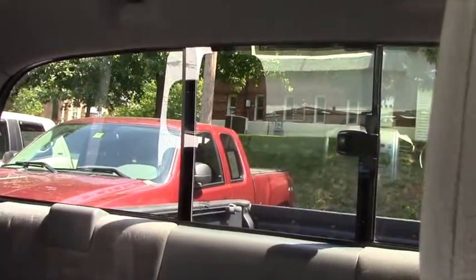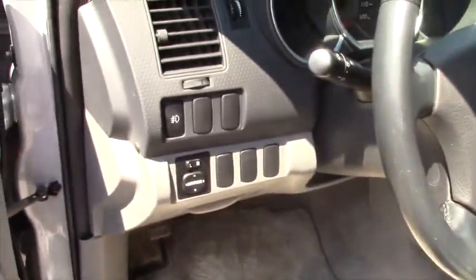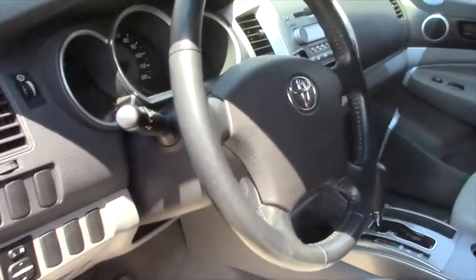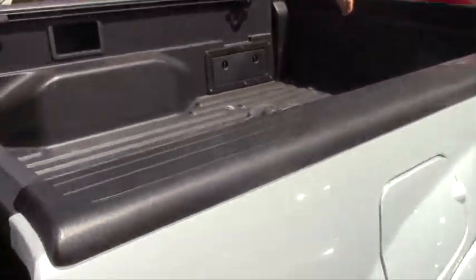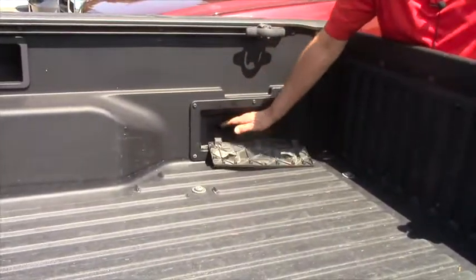Of course it also comes with a V6 — 236 horsepower — under the hood, and four-wheel drive. It's got a composite bed with storage on the sides, perfect for tossing in a pair of gloves or whatever you need.